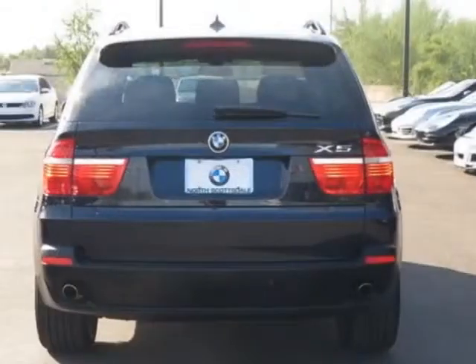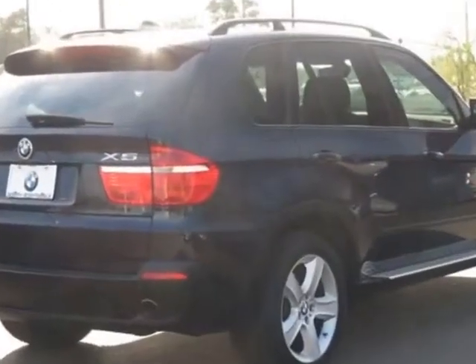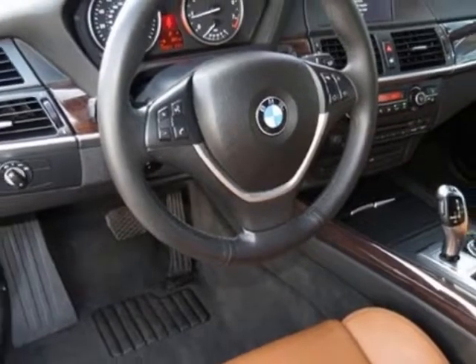This vehicle gets an estimated 15 miles per gallon in the city and an estimated 21 on the highway. This X5 boasts a 3.0 liter inline-six engine and has a six-speed steptronic transmission.